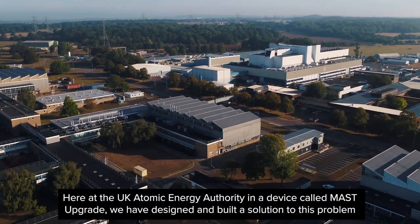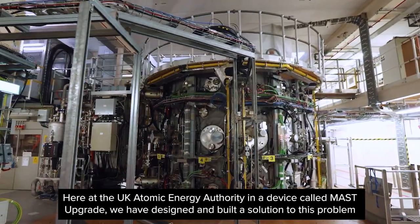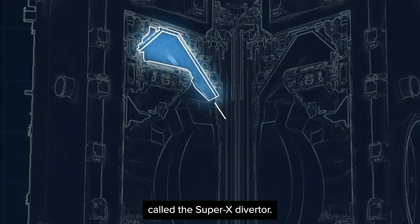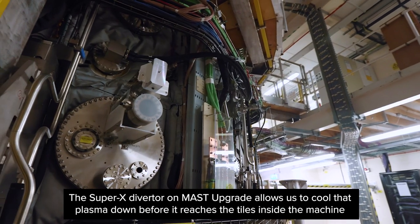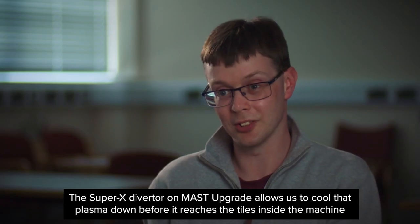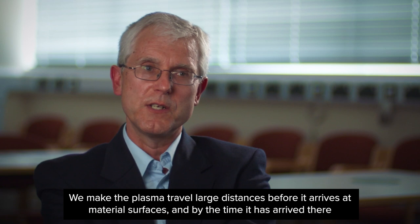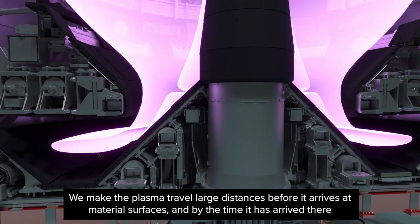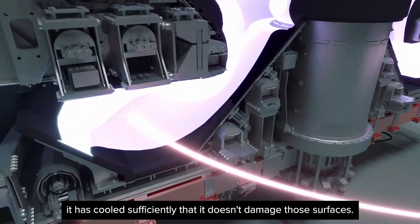Here at the UK Atomic Energy Authority, in a device called MAST Upgrade, we have designed and built a solution to this problem called the Super X Diverter. The Super X Diverter at MAST Upgrade allows us to cool the plasma down before it reaches the tiles inside the machine. We make the plasma travel large distances before it arrives at material surfaces, and by the time it has arrived there, it has cooled sufficiently that it doesn't damage those surfaces.